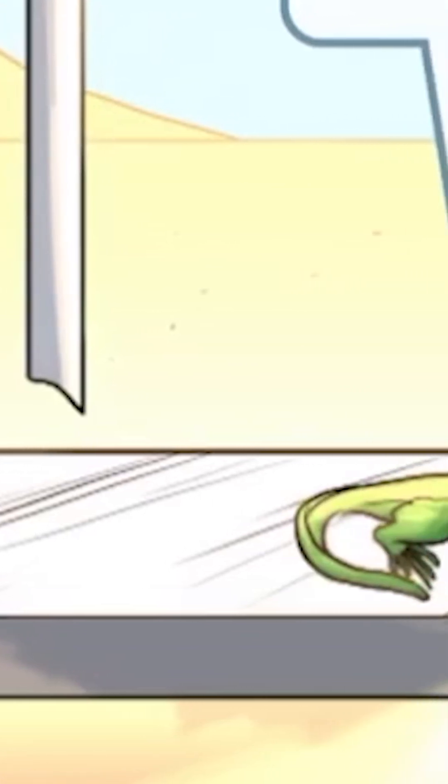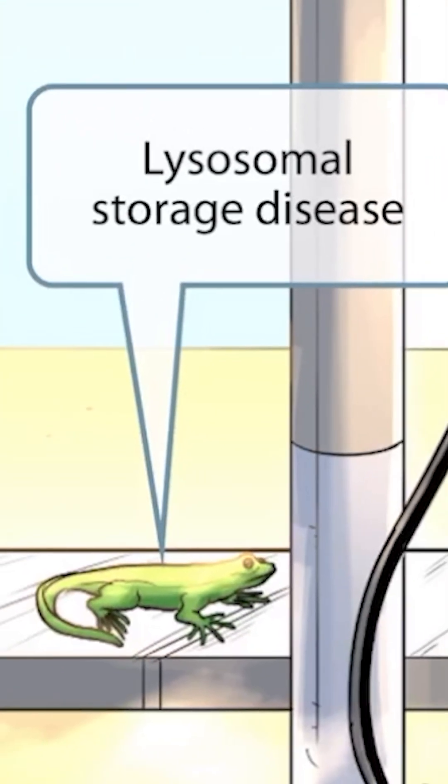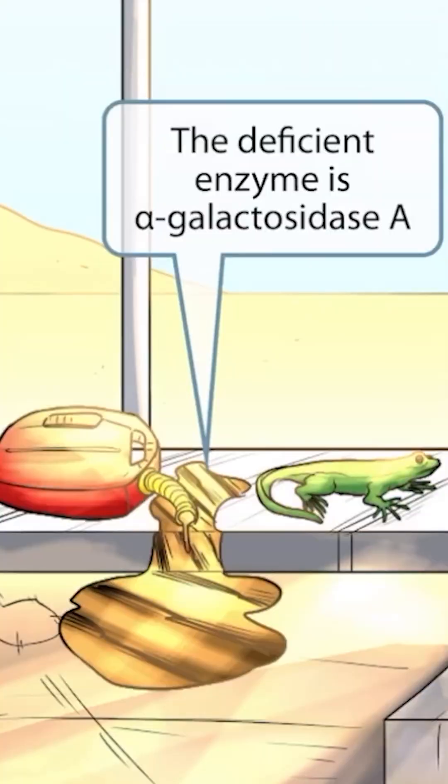Just like in other lysosomal storage disease videos, we've shown this lizard in the background to help you remember that this is a lysosomal storage disease. This shouldn't be too surprising considering the setting of this image — it's very hot outside and the scene appears to take place in a desert setting, which is where lizards tend to live. So lizard for lysosomal storage disease. Unfortunately for the grandma and the guy sitting on the ground, this stinking lizard knocked over the last gallon of gas.